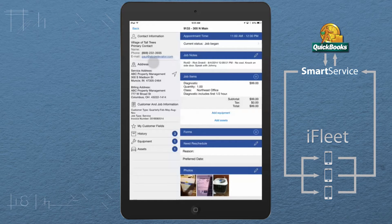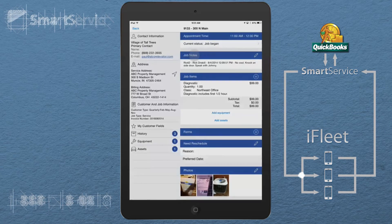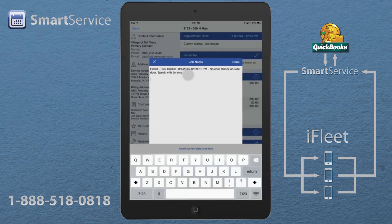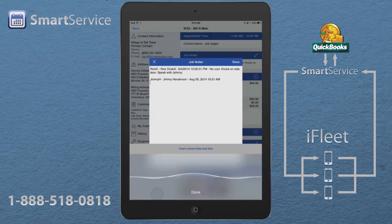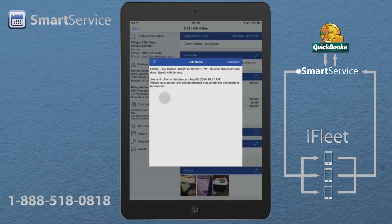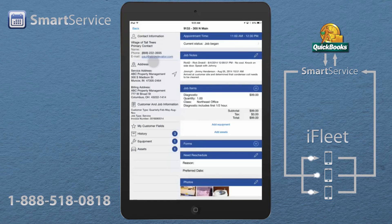If we jump over to the right-hand side and click on Notes, I can come in and update those notes. For example, I can note that I arrived at the customer site and determined the condenser coil needs to be cleaned. I could type or speak those notes into the job, and I'm actually filling out the work order.